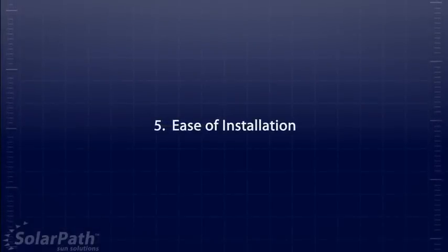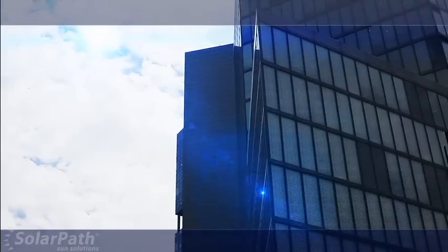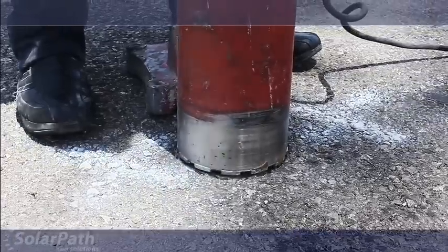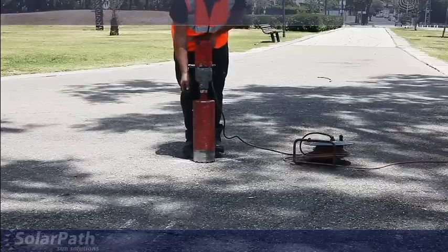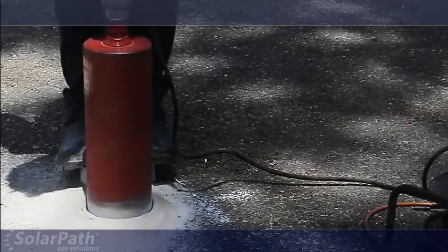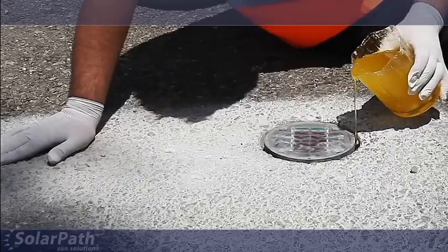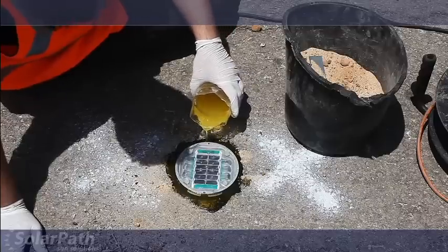Factor 5: Ease of Installation. As a solar-powered technology, the S2X can be installed in miles of bike lanes in a single day. This means no breaking of ground, no pulling of wires, no controls or switches. This simplified installation process offers an immediate impact on the community.